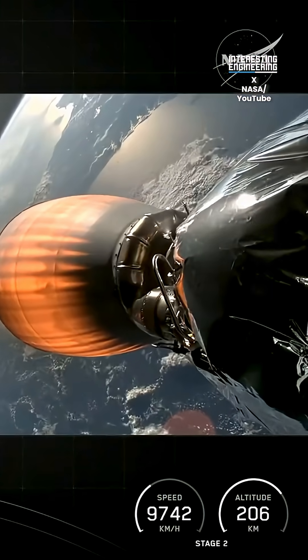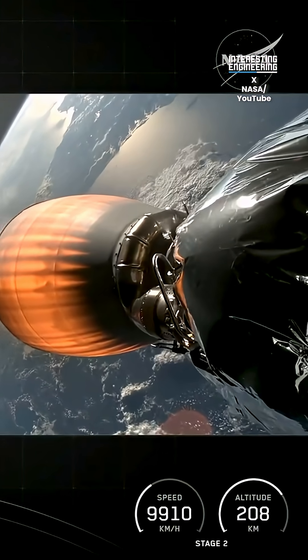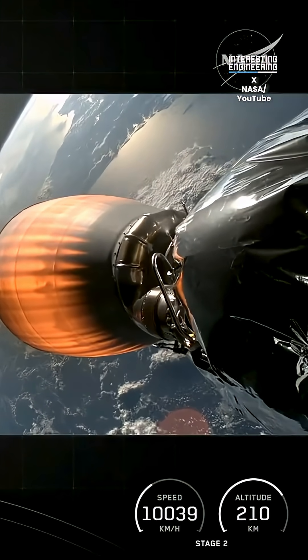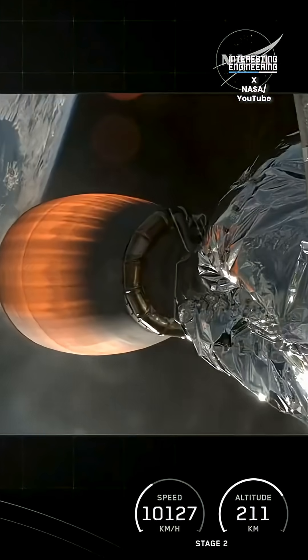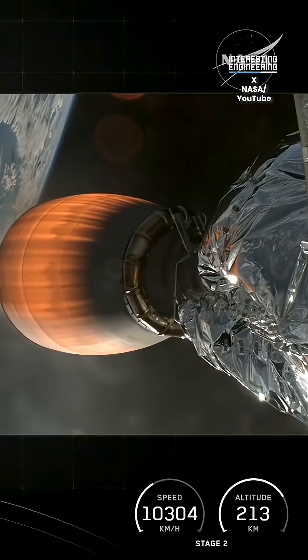Now you might have noticed on the left-hand side of your screen that Falcon 9 is equipped with those four hypersonic grid fins, which are positioned near the top of the first stage. Stage 1 is using nothing but those grid fins for steering as it returns to Earth. They orient the rocket during re-entry and guide it during its descent back down to Earth.